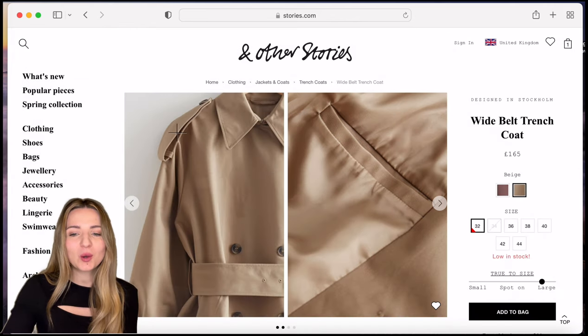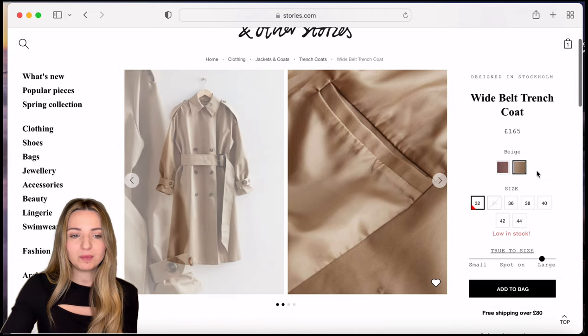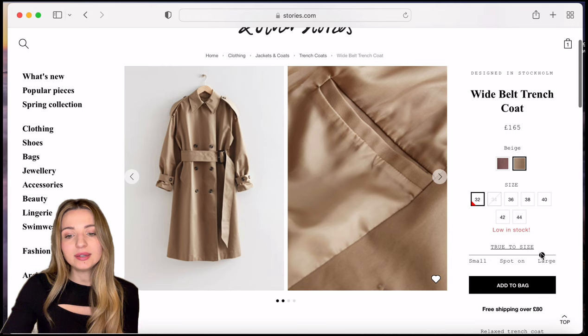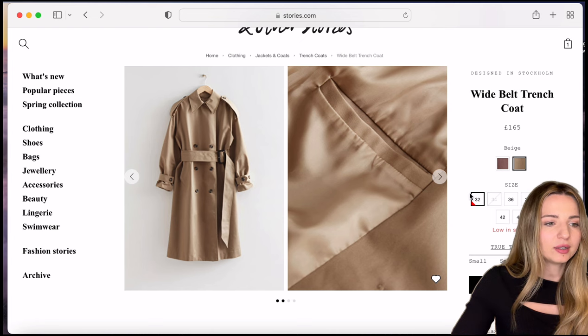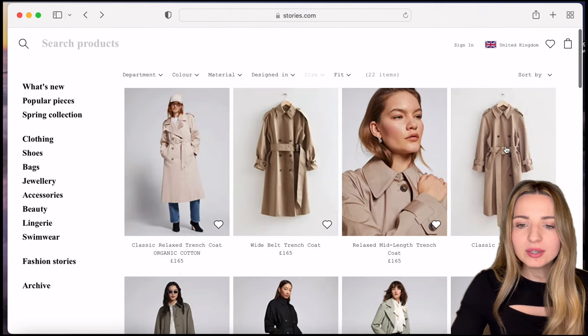This coat seems to be the perfect one — it's a classic. It runs large to the size, so it would be slightly oversized. I'm very happy — we got a size 32. I've added it to my bag, and now I'd like to have a look at the other options.